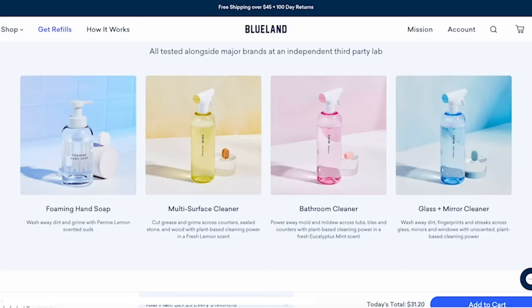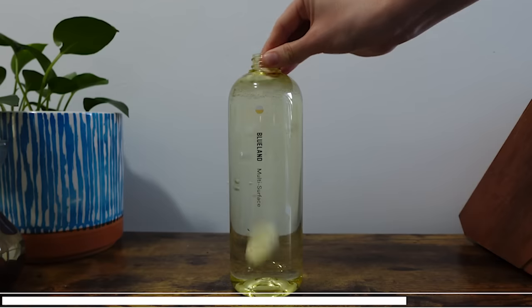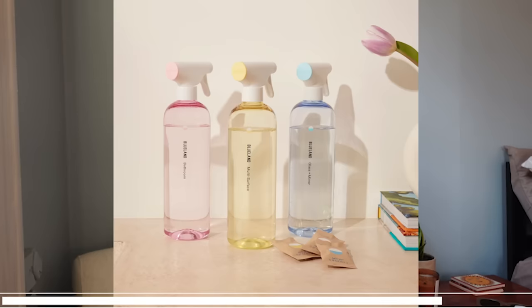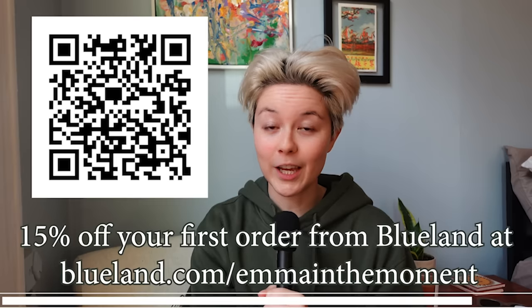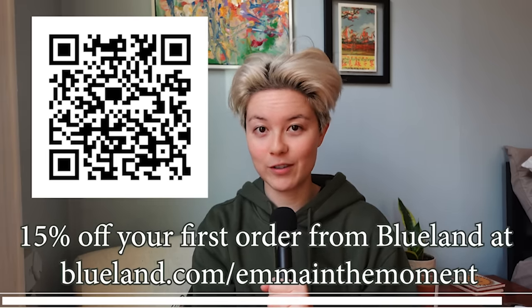I got the Clean Essentials Bundle with a multi-surface cleaner for my multiple surfaces, a bathroom cleaner for my bathroom, and a glass and mirror cleaner — because dirty mirror selfies are out for 2024 — and last but not least, a foaming hand soap. All you have to do is fill your bottle with warm to hot water, drop one of the tablets in, and use it in minutes with no shaking or stirring. The refillable bottles are really cute too. Get your first purchase of Blueland for 15% off by clicking the link in the description or scanning the QR code on screen.